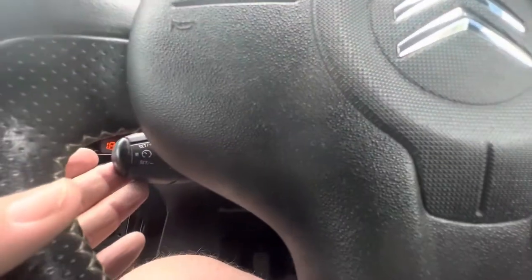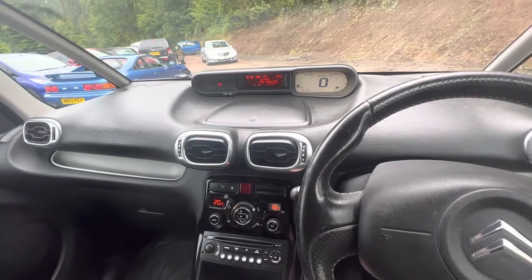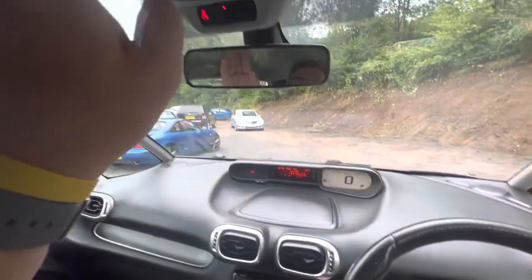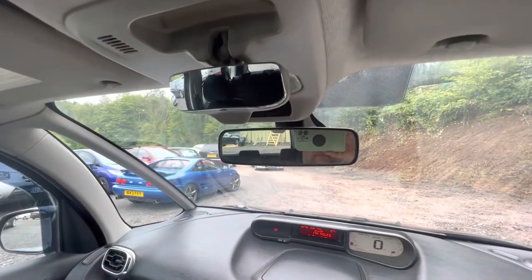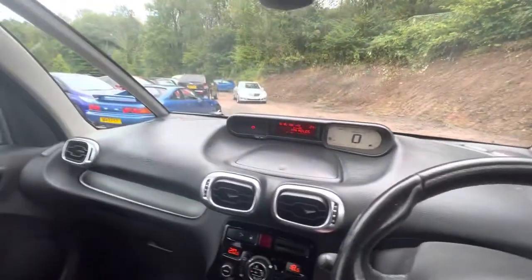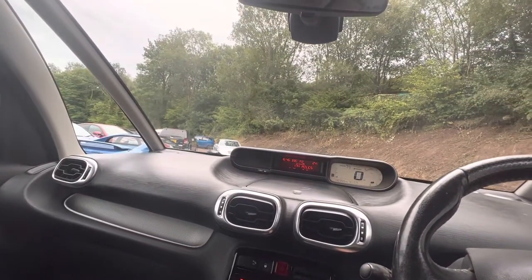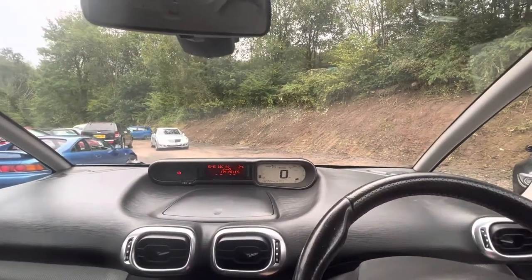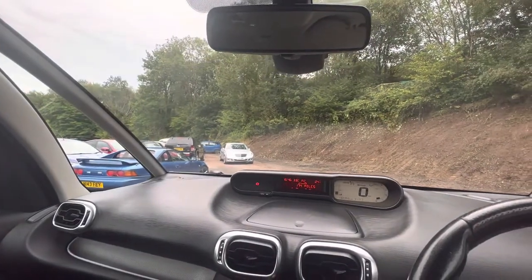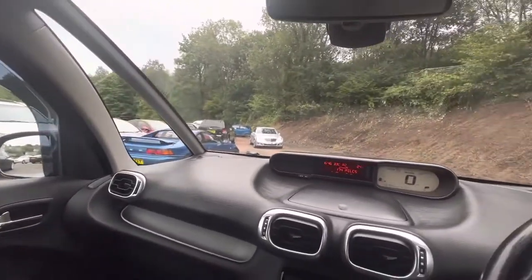Coming down onto the steering wheel, you can see we've got cruise control buttons on that side and stereo controls on the other. It's got a speed limiter function on that cruise control as well — very handy. And it's also got an extra little mirror so I can spy what my kids are doing in the back seat as I'm driving along. Touches like that show this car was built with families in mind, and it's no surprise it's such a practical vehicle. It sits nice and high, making it very easy to get in and out of.